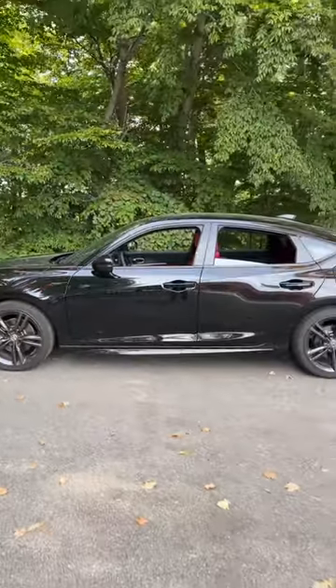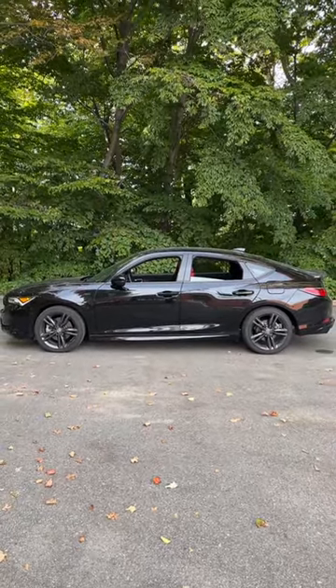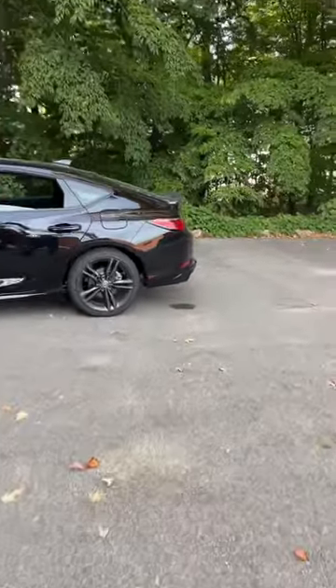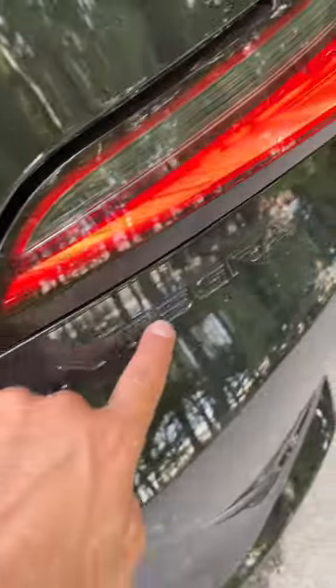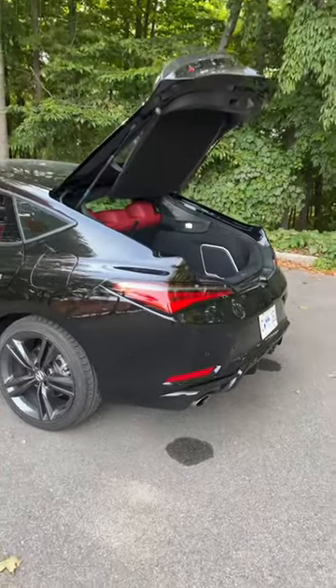I'm going to back up a little bit and give you a side profile — you can see just how sloped the roof is, because it is a liftback. Now I'm going to walk up to the rear of the vehicle and show you just how high that liftback opens. You've got a blacked-out logo here and 'Integra' embossed there as well. Open that up and it goes up pretty high, so lots of space to get things in there.